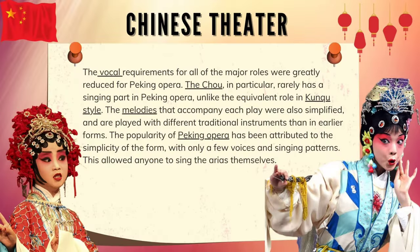The vocal requirements for all of the major roles were greatly reduced for Peking opera. The Zhou, in particular, rarely has a singing part in Peking opera, unlike the equivalent role in Kunqu style. The melodies that accompany each play were also simplified and are played with different traditional instruments than in earlier forms. The popularity of Peking opera has been attributed to the simplicity of the form, with only a few voices and singing patterns, which allowed anyone to sing the arias themselves.